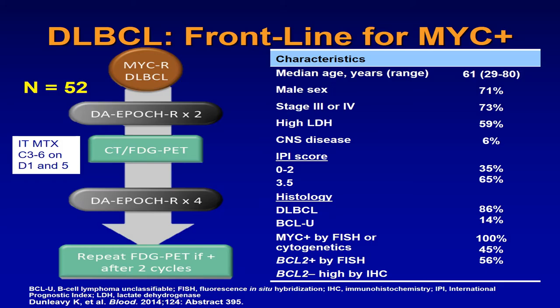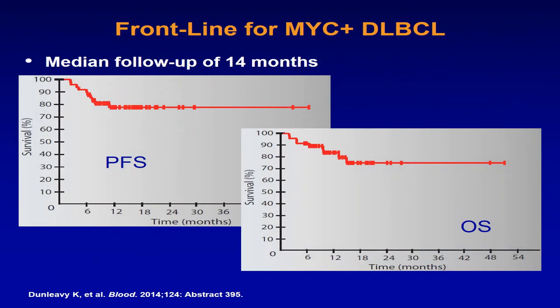Other agents that have been tried include lenalidomide. Lenalidomide has many immunomodulatory activities and has activity through the IRF4 as well as the NF-κB pathways. Preliminary data as a single agent shows activity is much greater in the non-GCB group compared to the GC group, particularly because of the NF-κB pathway which is very active in non-GCB.